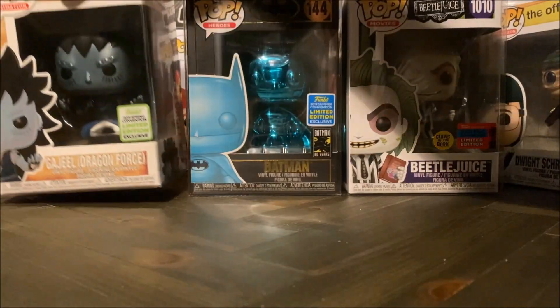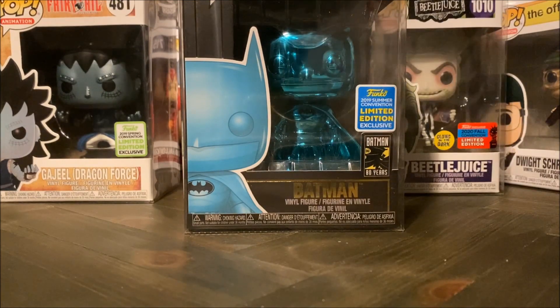Next up we have the bluer stickers, and these could vary from year to year in color a bit, but the summer convention exclusives are from the San Diego Comic-Con — these are the shared exclusives. Of course if you attend the conventions themselves, they will have a special sticker that actually says San Diego Comic-Con on them instead of the summer convention exclusive, so you will know they are from the actual convention and not a shared exclusive. But it's exactly the same character — just the sticker that varies.